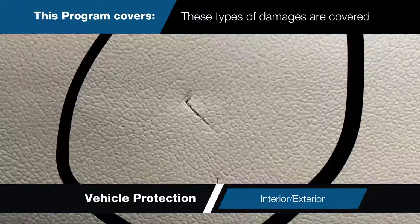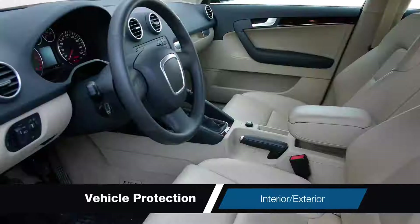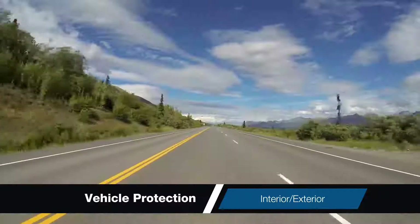With this program, these types of damages are covered so your vehicle maintains its showroom condition inside and out for years to come.